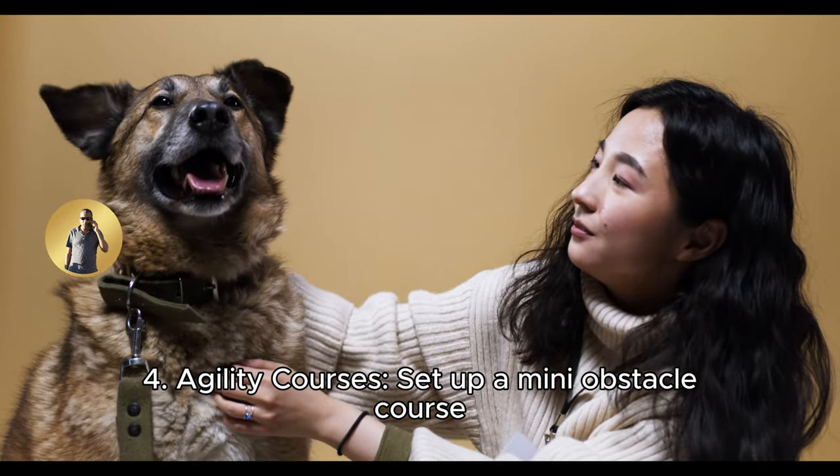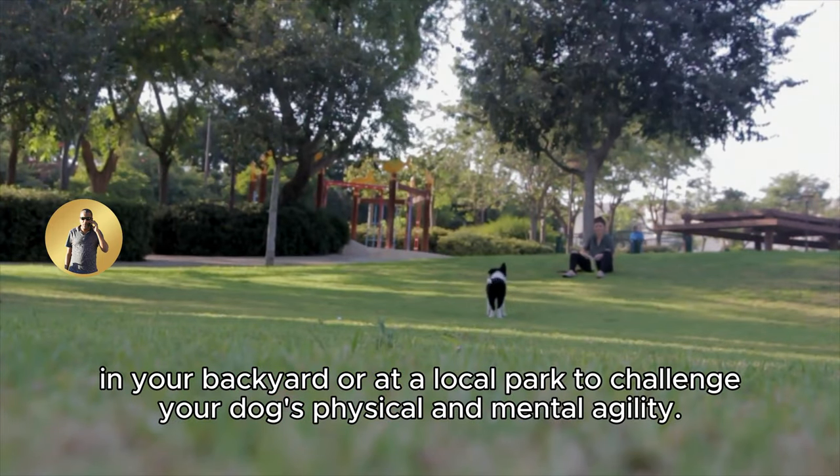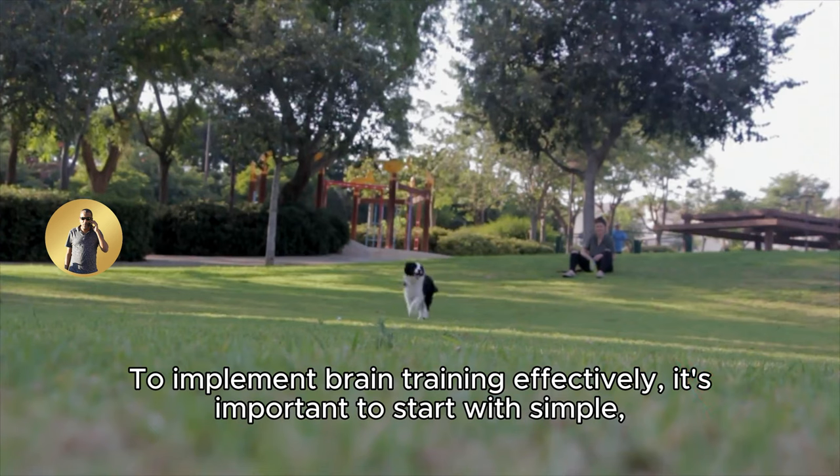4. Agility courses: set up a mini obstacle course in your backyard or at a local park to challenge your dog's physical and mental agility.